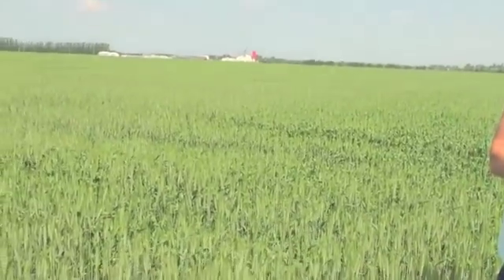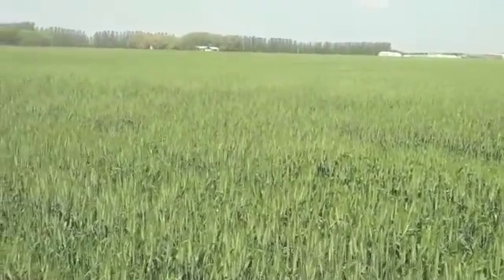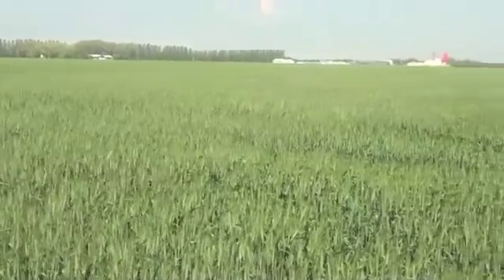So what is that right stage? For fusarium head blight, the ideal timing in wheat is that early flower stage — once you start to see anthers on the head. We generally say that's about three days after head emergence. Flowering lasts from three to five days. When it's super hot and dry, that period is shortened, but with more humidity and moisture it can be lengthened. So it's not the biggest window to begin with and can be even more narrow in some years.